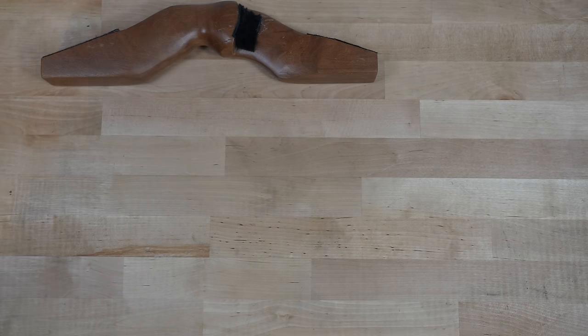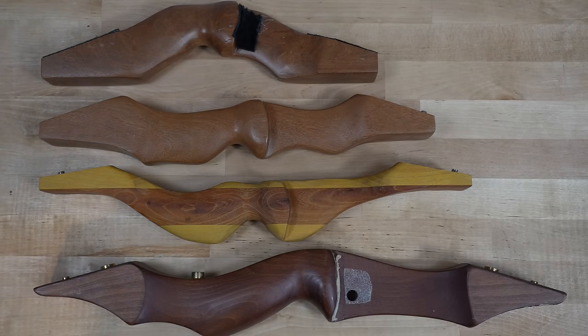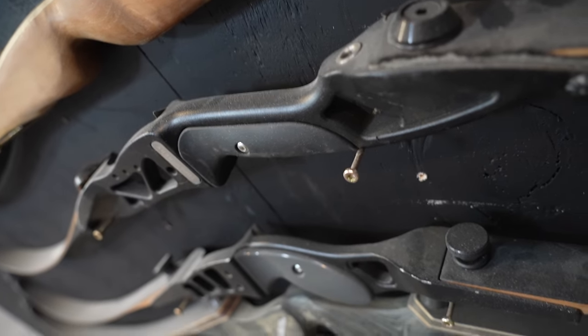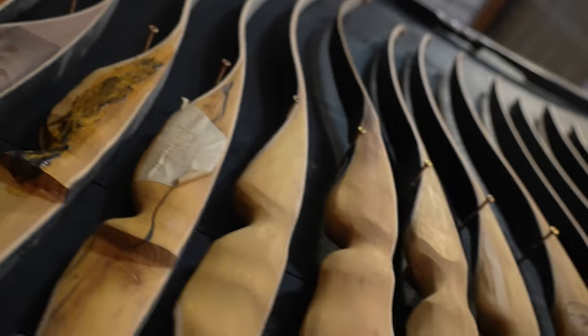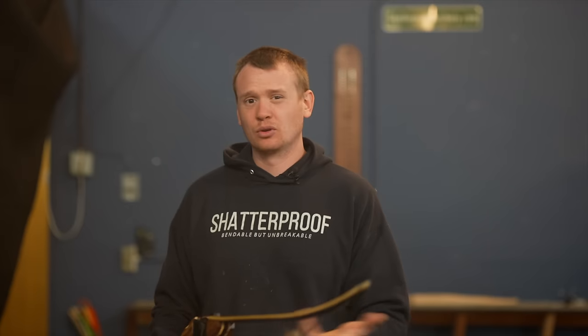Third, you can change the riser length. This right here is a 12 inch riser, which is considered pretty short. Shorter risers tend to have a little more vibration, maybe less stability, less weight to absorb vibration, and a shorter sight picture that can be harder to aim. Fourth, you can change the riser material — light wood, heavy wood, metal. Some bowyers even drill holes in the riser and melt lead in to add weight and absorb more vibration.